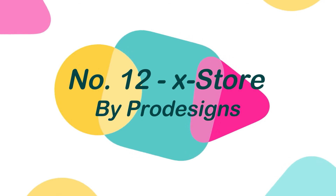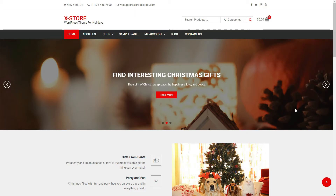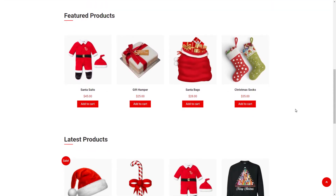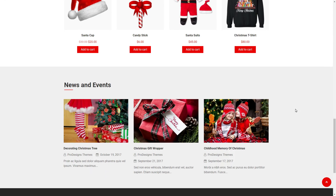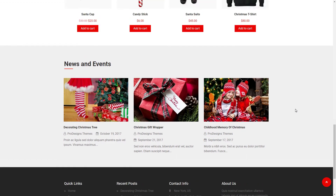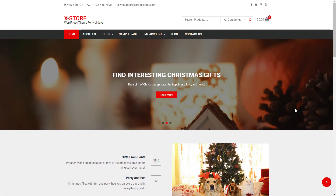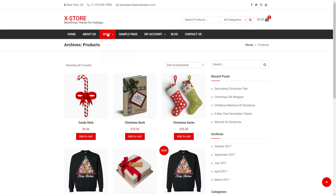Number 12: XStore, by ProDesigns. XStore is a multipurpose e-commerce theme that works well for online stores and blogs. It's a fully responsive theme with all the tools you'll need to build a great website. XStore offers a full-width slider, newest and featured items widget, call to action with parallax backdrop, breadcrumb, pagination options, shop page, drag and drop homepage widget section, and many other features.